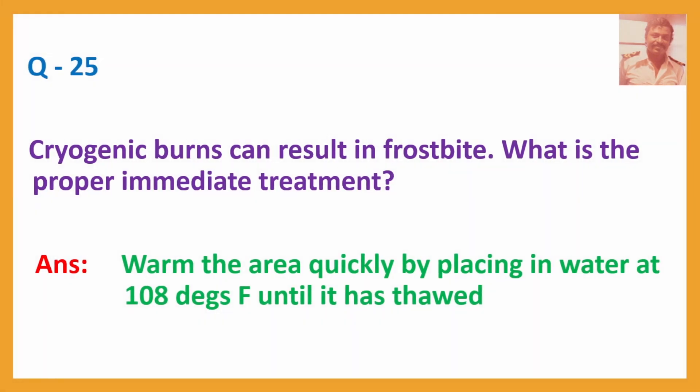Question No. 25: Cryogenic burns can result in frostbite. What is the proper immediate treatment? Answer: Warm the area quickly by placing in water at 108 degrees Fahrenheit until it has thawed. Frostbite is also a burn injury — it is a cold burn injury.